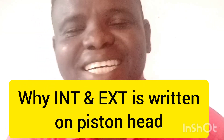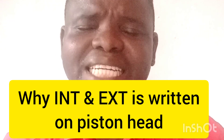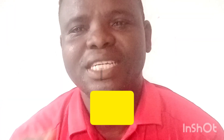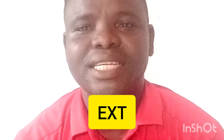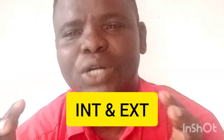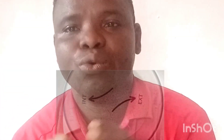Welcome to my channel. Today I want to talk about the piston mark. There are some marks that you usually see on the piston. These are the two marks that usually appear on the piston in gasoline engines, and I want to explain what they are and how they will help you while assembling your engine.